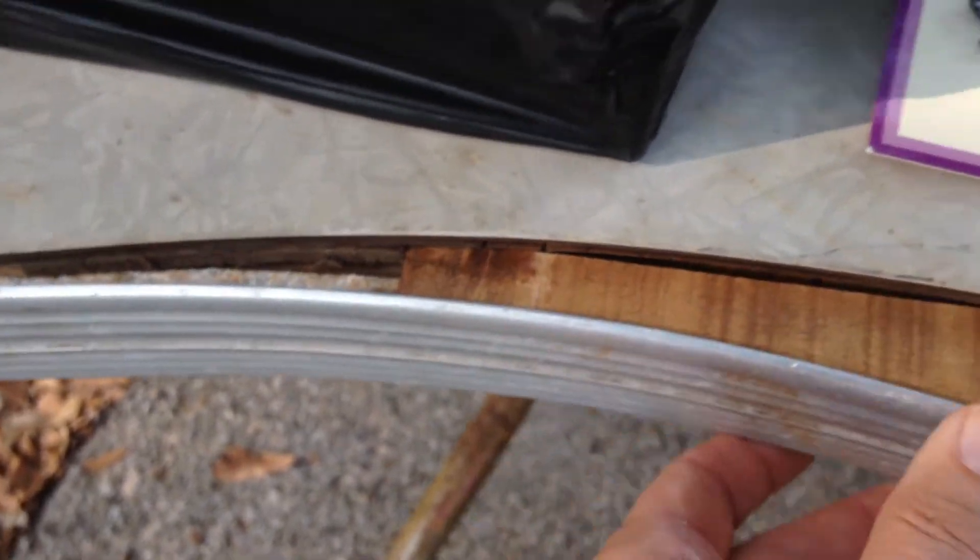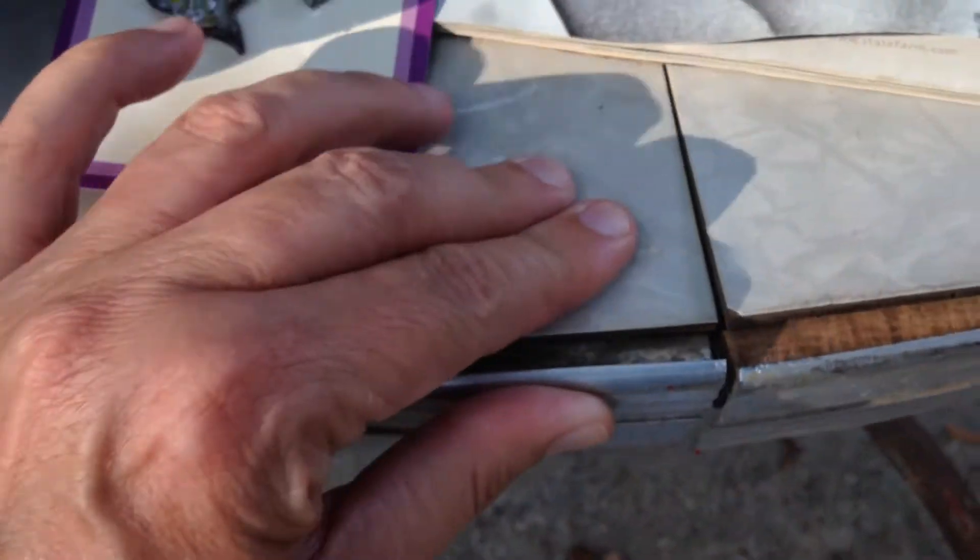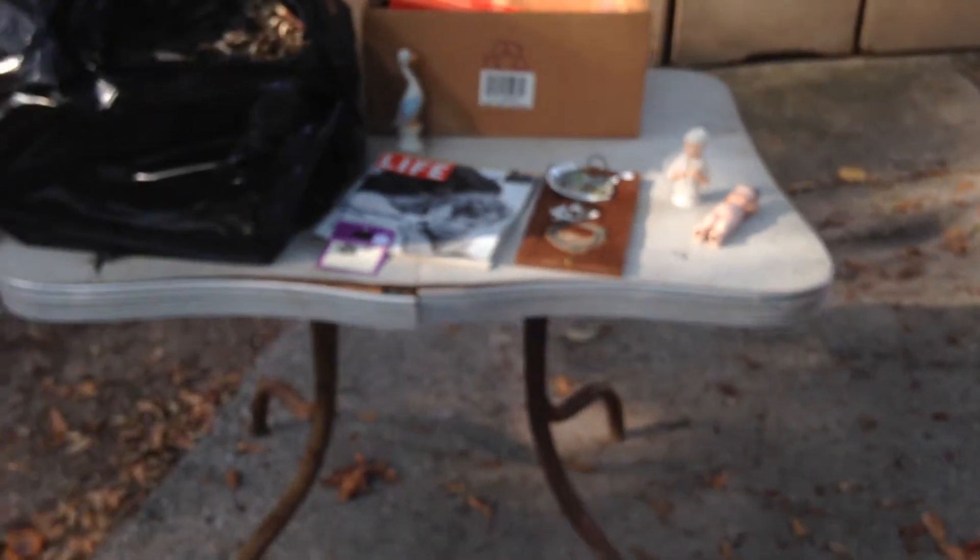That's a keeper — it will go in my shed. Any ideas on how I can fix this? Do I get, like, wood glue? Because it just needs to go in a little bit better. But I like it, so I'm happy to have a find.